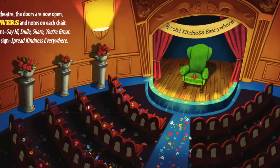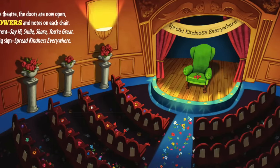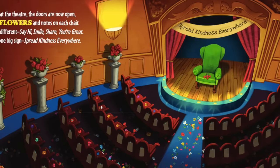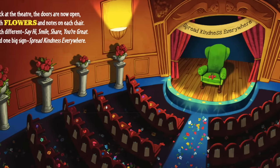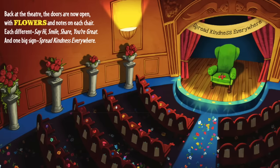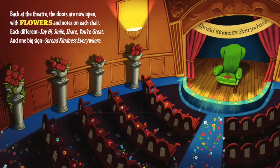Back at the theater, the doors are now open with flowers and notes on each chair. Each different: say hi, smile, share, you're great. And one big sign: spread kindness everywhere.